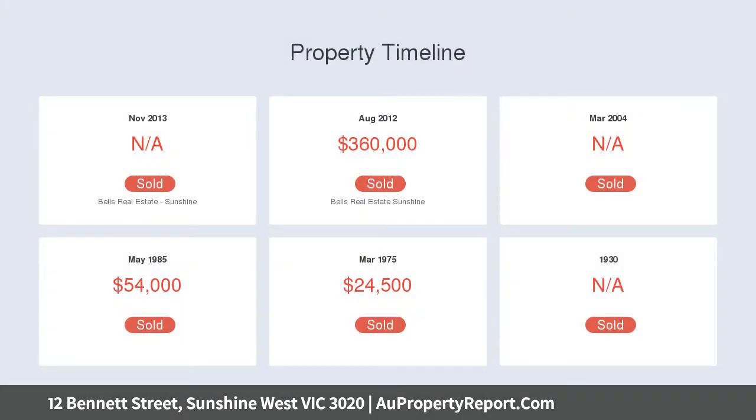Approved planning permit includes town planning drawings, engineering drawings, working drawings, landscaping plan, crossover permit.